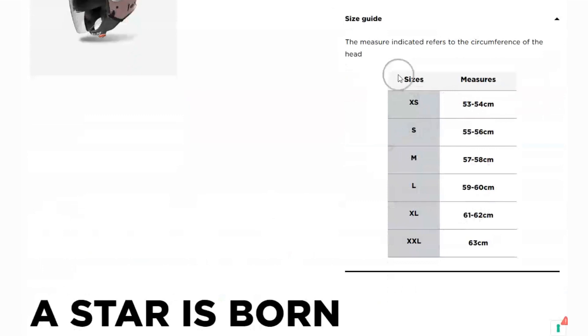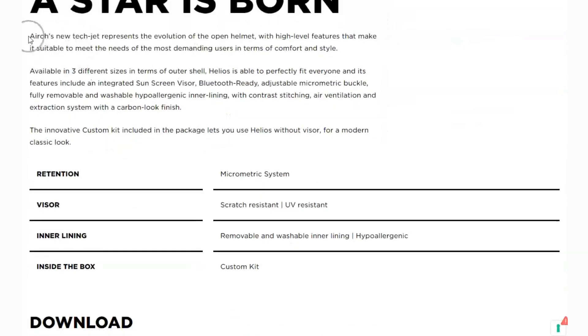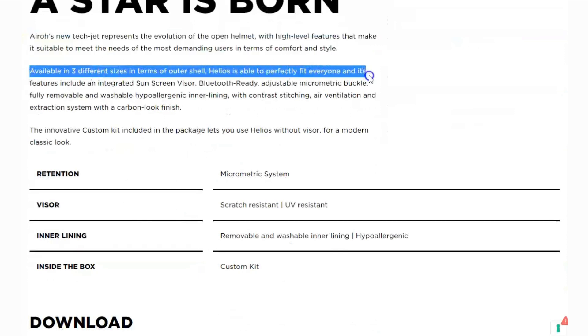Comfort is key when it comes to helmets, and the Helios Color has you covered. It features an adjustable micrometric buckle that makes it super easy to find that perfect fit. Just a quick adjustment and you're good to go — no more fussing with complicated straps and buckles.